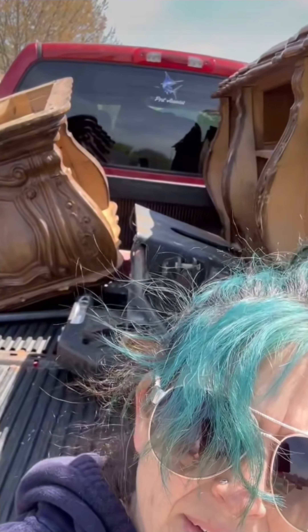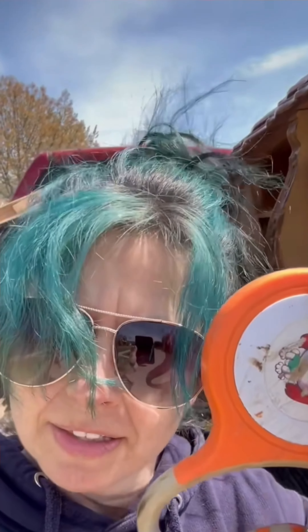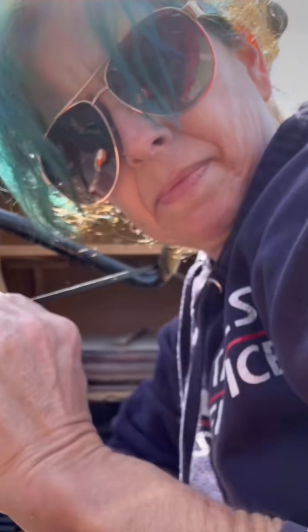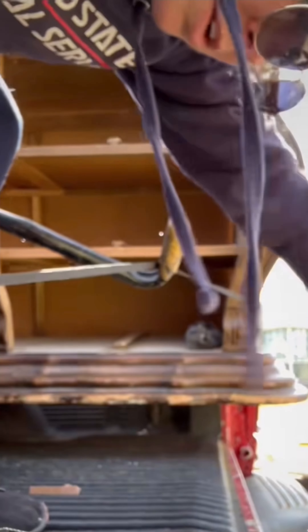Well the good news is we got it loaded. Bad news is I took the toolbox out the other day to haul the RV and that's where all my ratchet straps are. So we're taking the dog leash and gonna try to do some magic with it. This is totally gonna work. I'm not nervous at all — my butt pucker situation says otherwise.